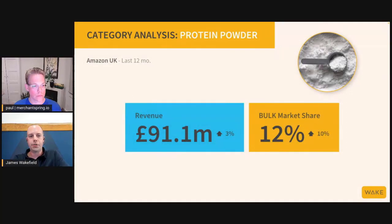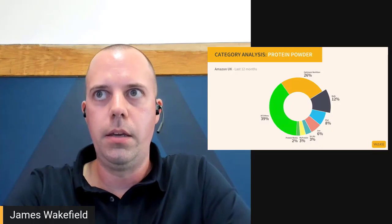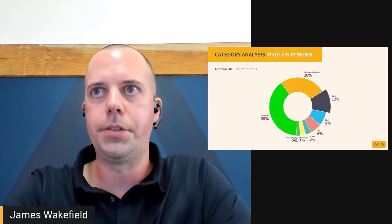We're also interested in the size of the prize — how big is this category? This is quite astonishing in terms of scale: it's worth over £91 million on Amazon UK. This brand currently has 12% market share, and we can also look at what's going on with the competition in that whole category, which is always useful.